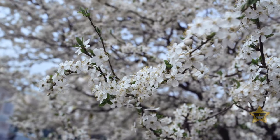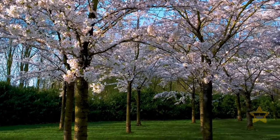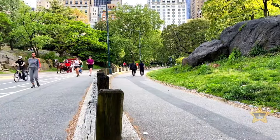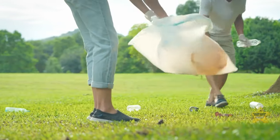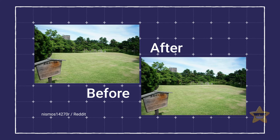Green public spaces like parks require a lot of maintenance to look good — at least in most countries. In Japan, people are so mindful of their trash that you can barely see a difference after the park has been officially cleaned. It's a level of civic mindfulness that's hard to find elsewhere.